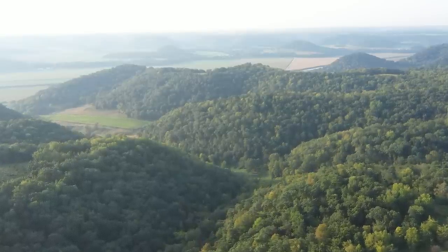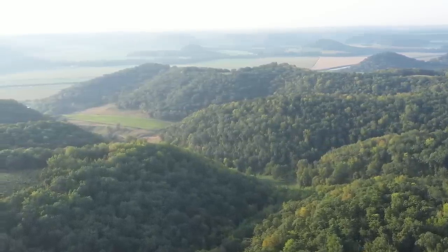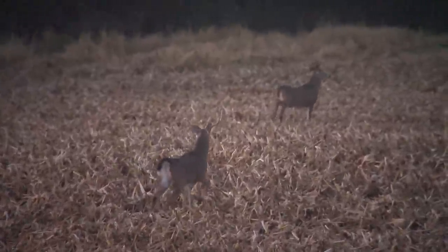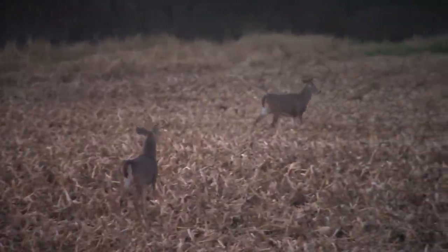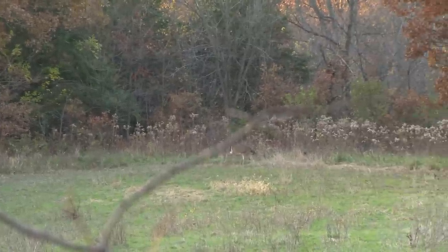So next week, with any luck, I should have some bucks to show you. I've got a lot of money invested in this farm — I'd like to think there's at least one shooter here. This week I want to talk about a topic that I think is the most challenging thing that we face as bowhunters. Every evening, if you hunt near the food sources, you've got to find some way to get away from your tree stand or your ground blind without educating any of the deer in that feeding area.